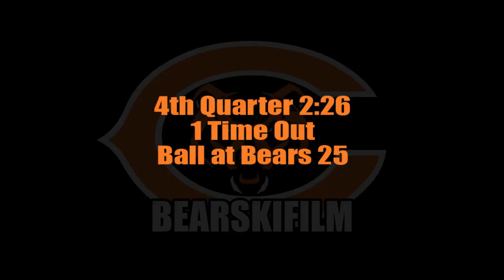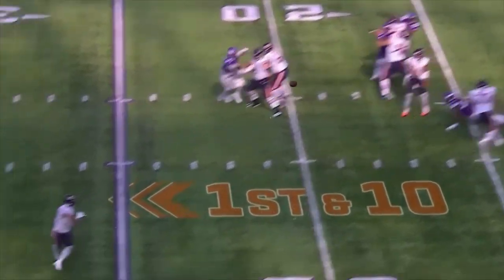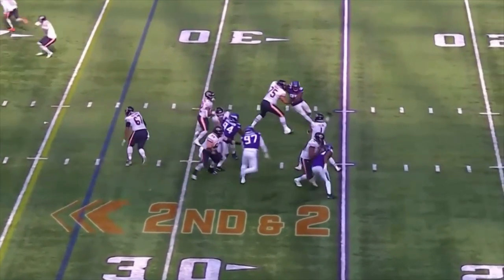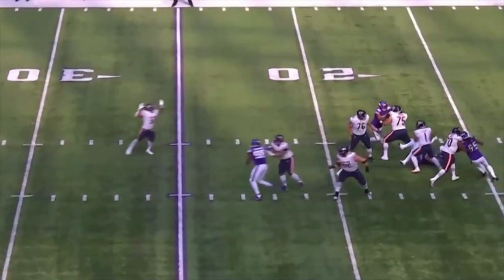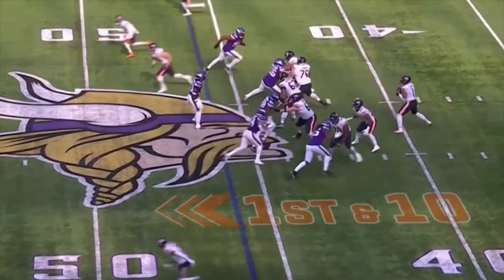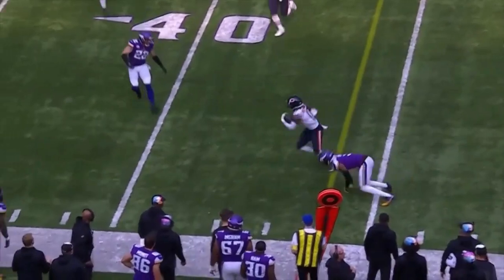And now the perfect situation to let your young quarterback experience. Unfortunately, the Bears need real wide receivers.